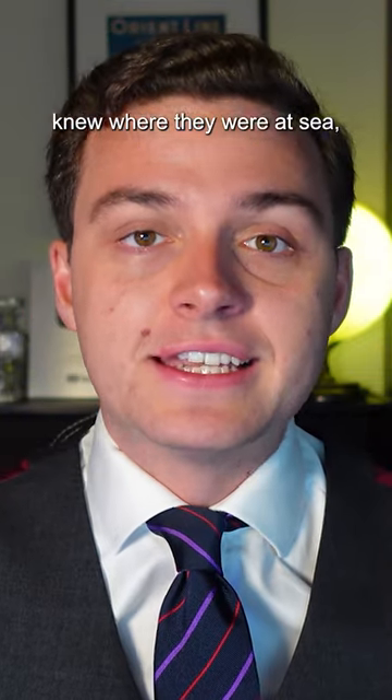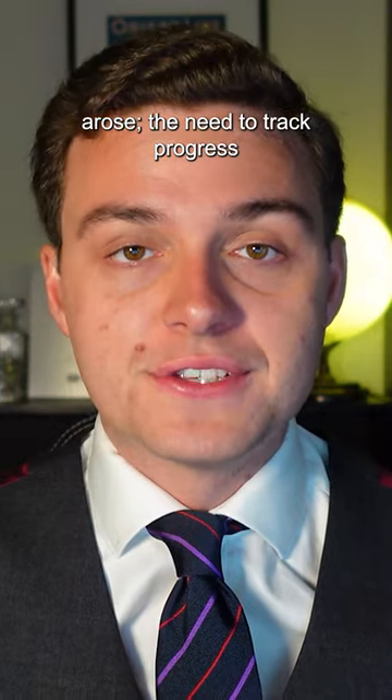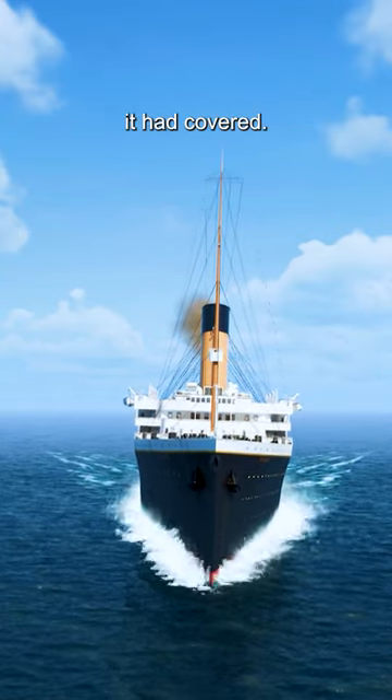With the officers confident they knew where they were at sea, another navigational requirement arose: the need to track progress over the course of the voyage. The patent log was a simple enough machine designed to measure Titanic's speed through the water and the amount of distance it had covered.